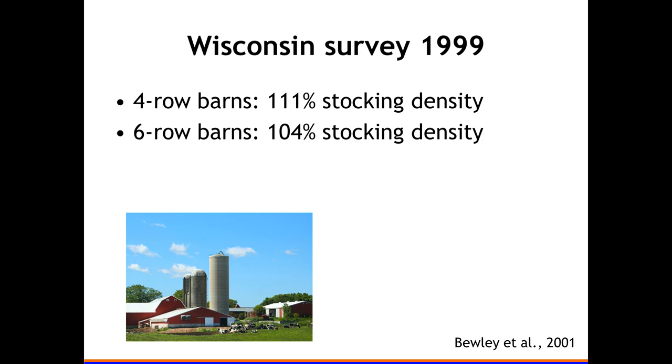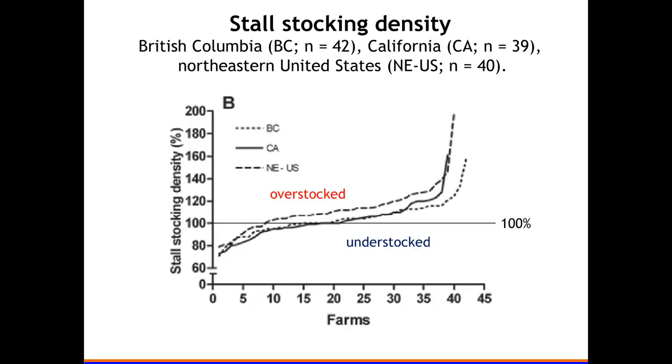A survey from Jeffrey Buley when he was a grad student at Wisconsin in 1999 looked at four-row barns, where average stocking density was 111 — 11 percent overstocking — and six-row barns, with less overstocking at about 104 cows per 100 stalls. That makes sense because in a six-row barn, feeding space is much more the limiting factor, so you put fewer cows in those stalls to provide enough feed bunk space.